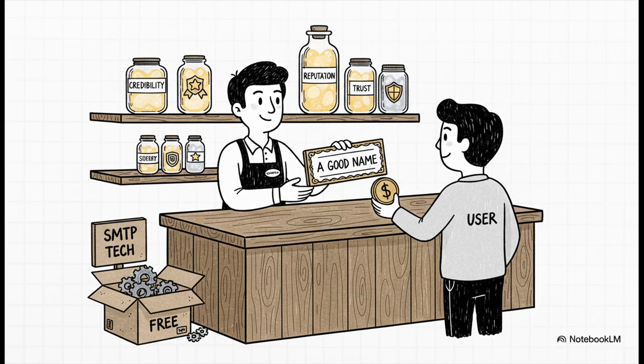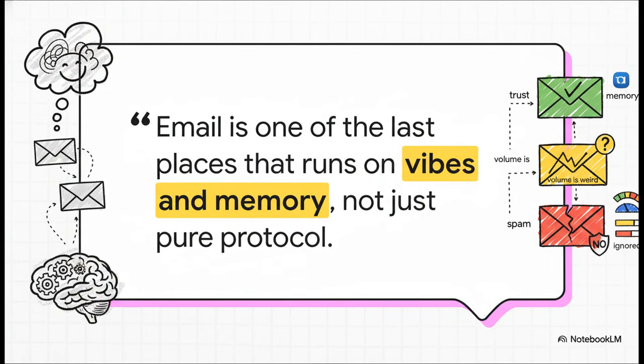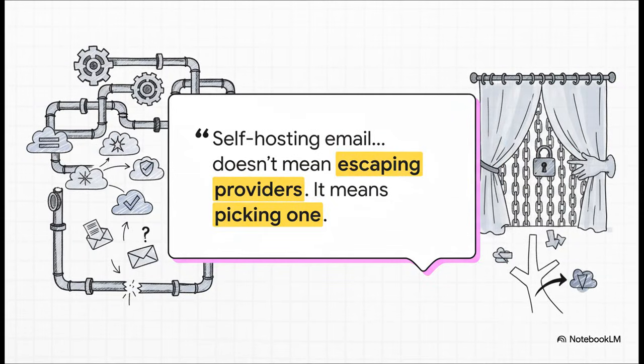Here's the crucial point: services like Mailgun aren't really selling you SMTP technology — that part's actually pretty trivial. What they're selling you is credibility. You're paying to borrow their good name. You write the email on your server, but you're outsourcing the belief that you're legitimate. This whole reality completely changes what independence even means. The true cost of running your own email isn't measured in server hardware — it's measured in the currency of trust. You can be 100% compliant with all the technical protocols, but if the vibes are off — if your IP is new, your sending volume is weird, your domain is young — you're still going to be ignored. It's a system based on memory and social proof. True independence? It's an illusion. The real choice isn't whether you're going to rely on a provider. The real choice is picking which provider's reputation you want to attach your messages to. Everything else is just plumbing.